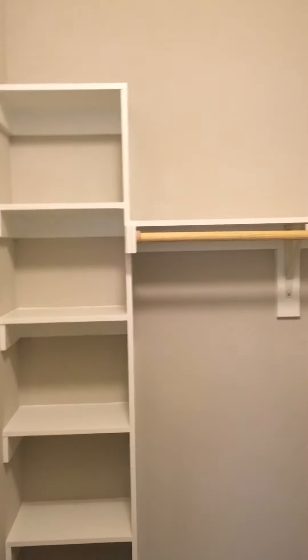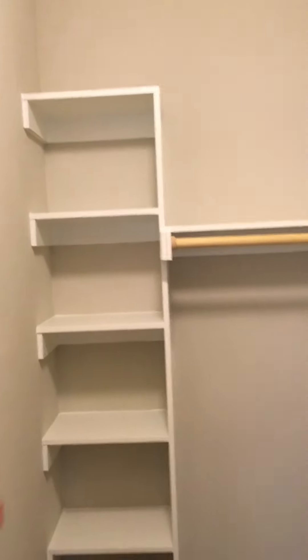Inside of the closet, it is a walk-in. There is a shoe rack built in. You have plenty of space over here — you could even put a dresser inside if you wanted. This concludes the tour.